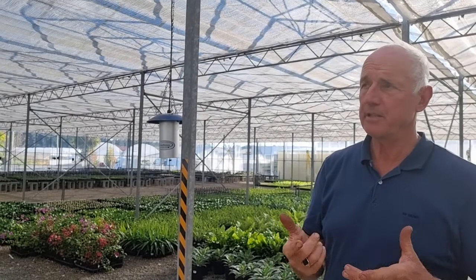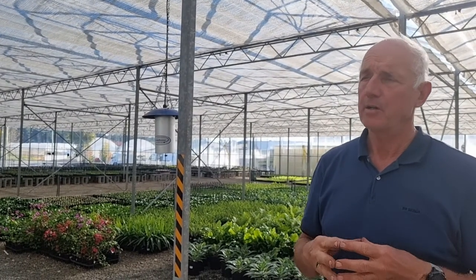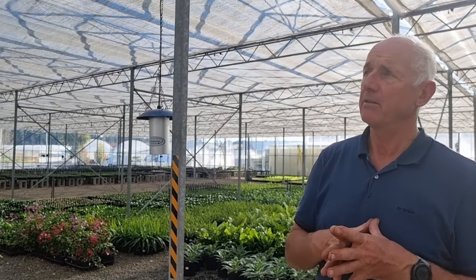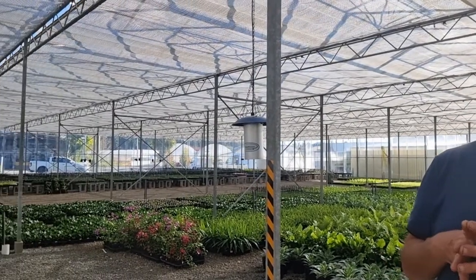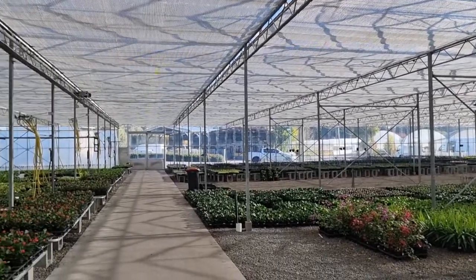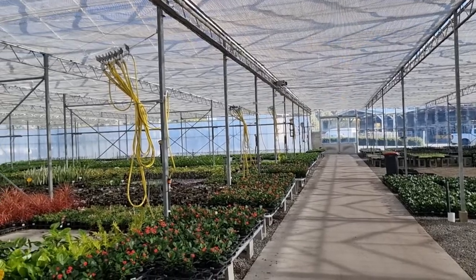This house was originally imported from Holland about 10 years ago and it was actually a second-hand greenhouse. It was originally built in the 60s in Europe, pulled down in the late 90s, and we imported it eventually. It came in with new glass, screening, and that was it.